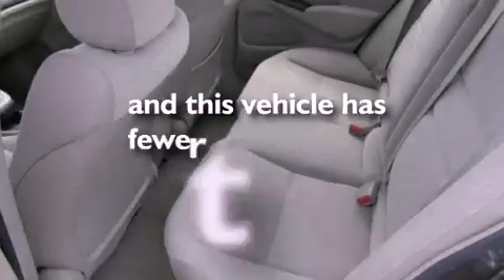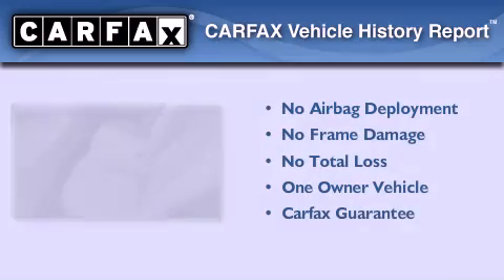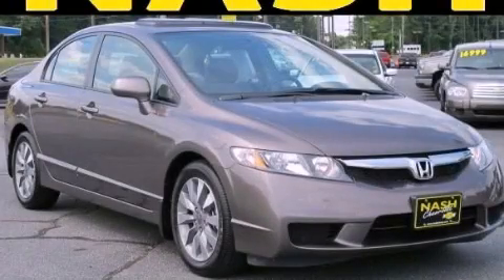This vehicle has fewer than 20,000 miles on the odometer. This Honda has had only one owner and it qualifies for the Carfax buyback guarantee. Please call us today for more information on this great vehicle.